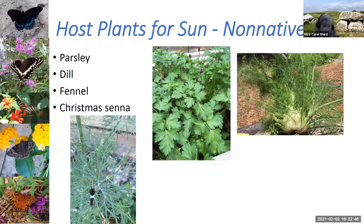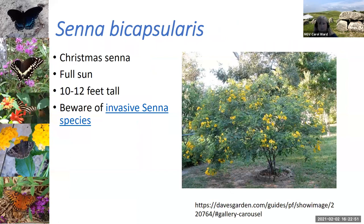Christmas senna, Senna bicapsularis, is a nice plant — it blooms in wintertime with bright yellow flowers, and the cloudless sulfurs love it. It grows in full sun as a rather small bush-type tree. However, there are a lot of invasive senna species that can be hard to tell apart. There's a link to an article by Mark Frank, our Extension Biologist, that tells you how to distinguish Senna bicapsularis from the invasive Senna pendula — you can count leaflets: three leaflets versus four to seven. Exercise caution, because when I bought mine, it was labeled Christmas senna, but it's not.